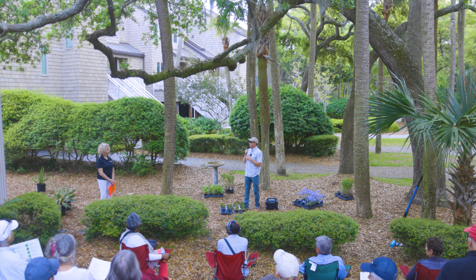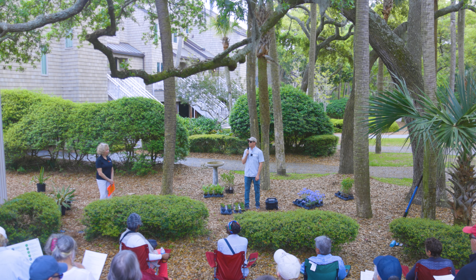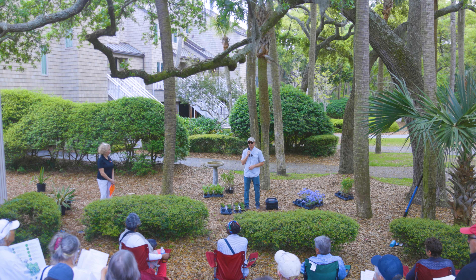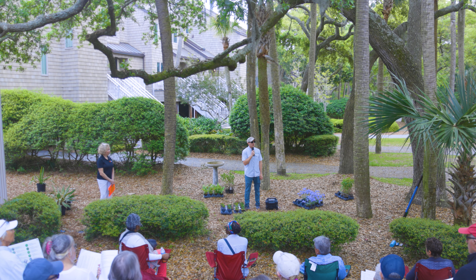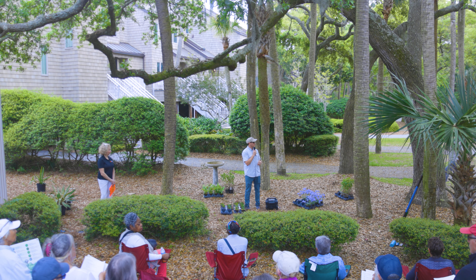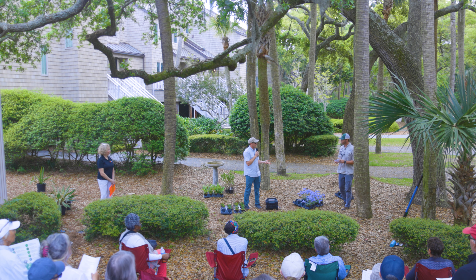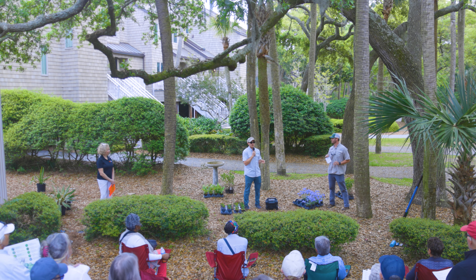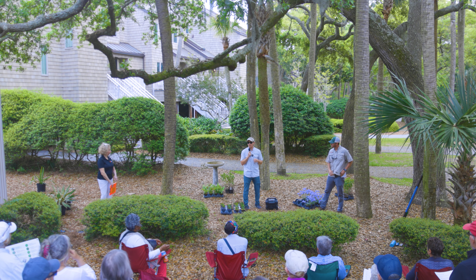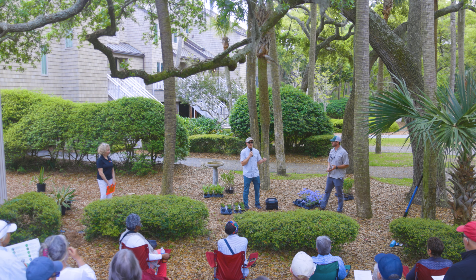I want to introduce Jennifer Weaver — she's a horticulturalist and Clemson Extension agent based in Columbia, with territory in Aiken and Lexington counties. We're happy to have her down here in Kiowa to go over landscape design principles. We also have Zach Stipes, the Clemson Extension agent for Charleston, Dorchester, and Berkeley counties. They're both going to go over landscape design, and Zach will start with the principles of what to look for before you begin designing.